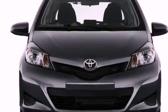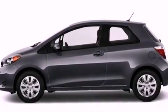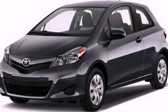A keyless entry system and an auxiliary power outlet. Call or visit us right now and arrange your test drive today.